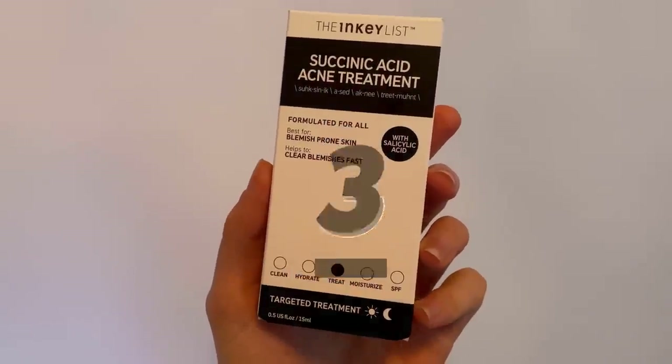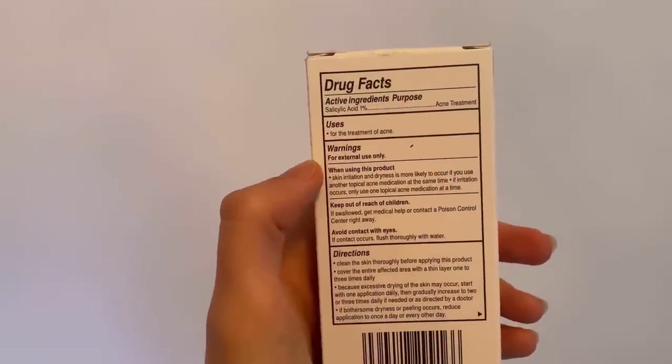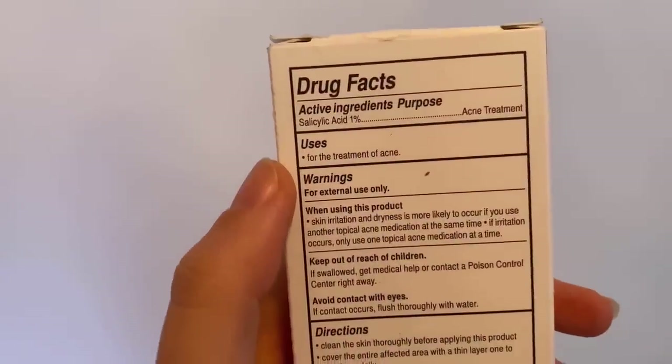Then we have one of my favorite spot treatments. Even though the Pacifica one kind of dries things out, this is my favorite non-drying spot treatment. If you are looking for something that doesn't dry out the skin and is fun to use — as a spot treatment or wiped all over — it has to be this. This is the succinic acid acne treatment from the Inkey List. This is a trifecta of three amazing ingredients, including salicylic acid and sulfur, which have been medically proven to help with acne. I cannot tell you how much I love this.